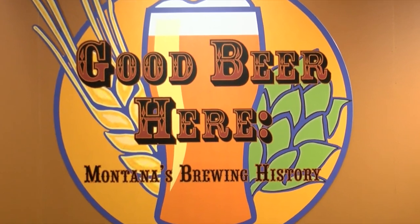My name is Annalise Warhink. I am an archivist at the Montana Historical Society and we are in the exhibit hall of our newest exhibit, Good Beer Here, Montana's Brewing History.